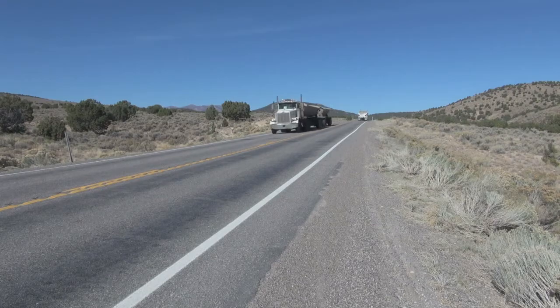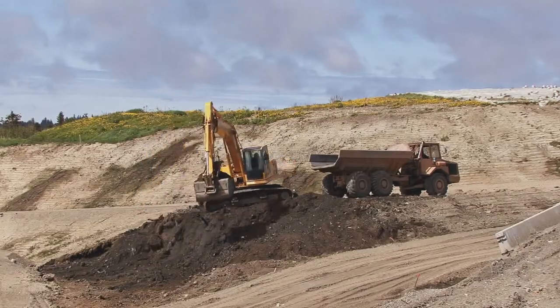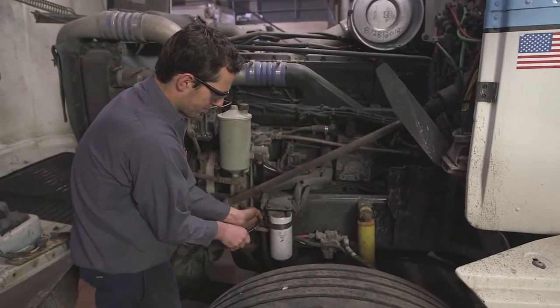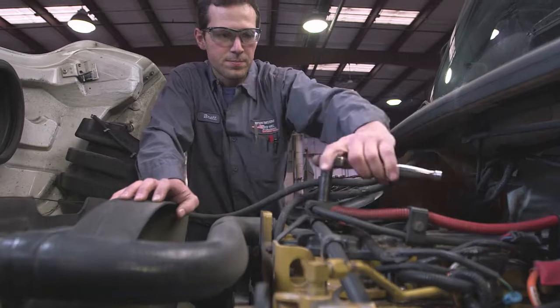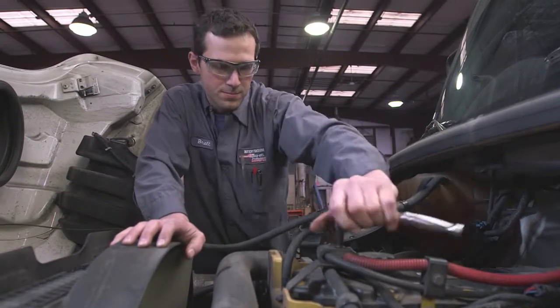Having an extended-life coolant is important because it's part of a wide range of extended-life products used throughout the industry, such as oils, filters, fluids, chemicals, and parts — all of which are lengthening the overall maintenance schedules for heavy-duty diesels. Failing to switch to an extended-life coolant means shortened maintenance intervals or an unprotected engine.